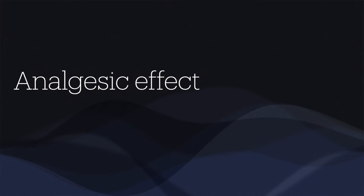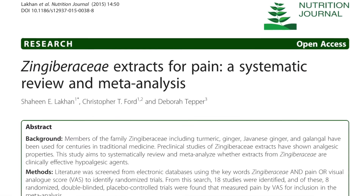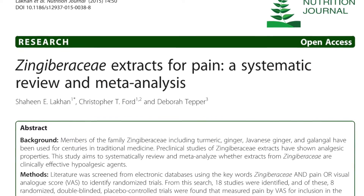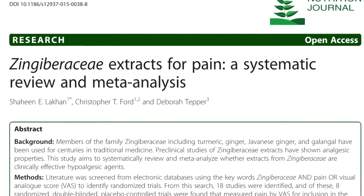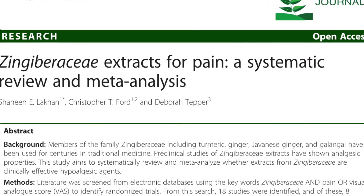Secondly, analgesic effect. Ginger is shown to have analgesic effect probably through its anti-inflammatory activity, being a COX-2 inhibitor. It has been found to reduce pain associated with migraine, dysmenorrhea and arthritis. These studies are worth pursuing since ginger is definitely a safer option than the conventional non-steroidal anti-inflammatory drugs.